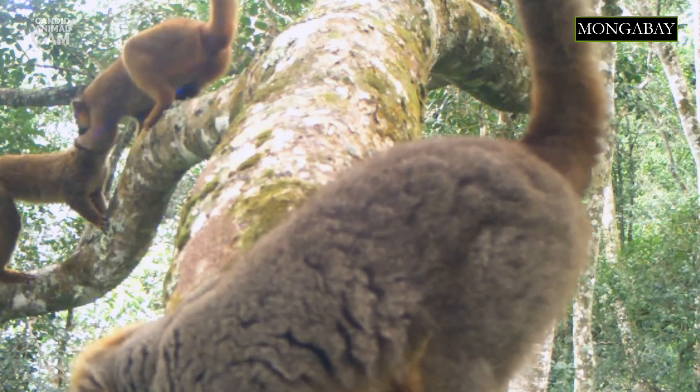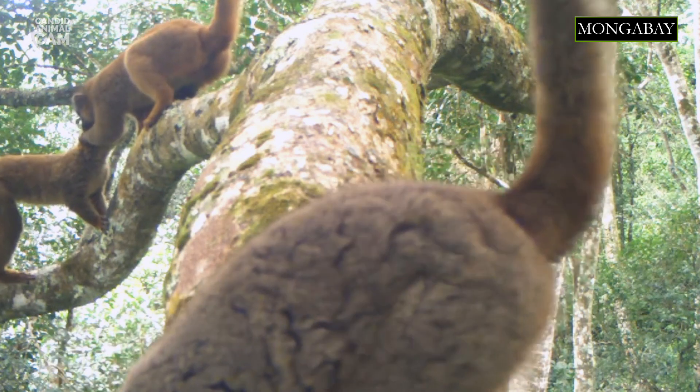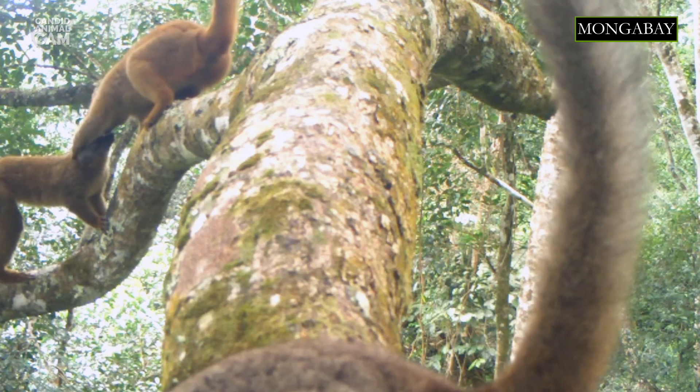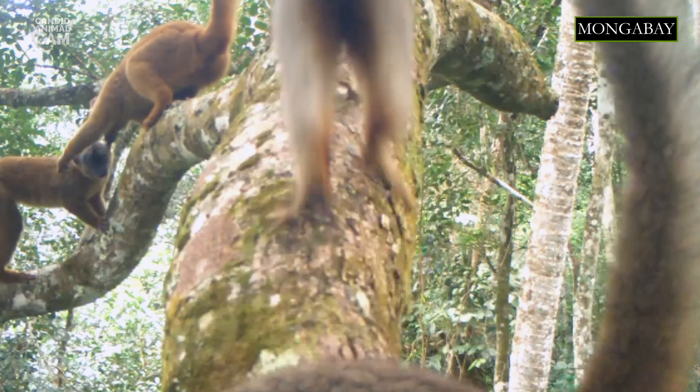One of the most common vocalizations is a nasally call, used to maintain group cohesion. They use a system of alarm calls, which includes specific calls for each type of predator, such as carnivores or birds of prey. They can also recognize alarm calls of other lemur species.